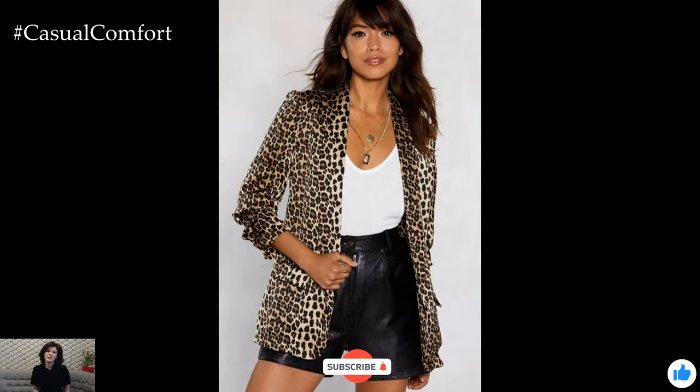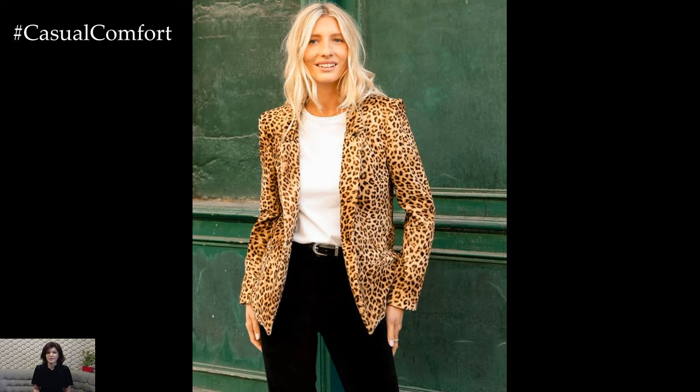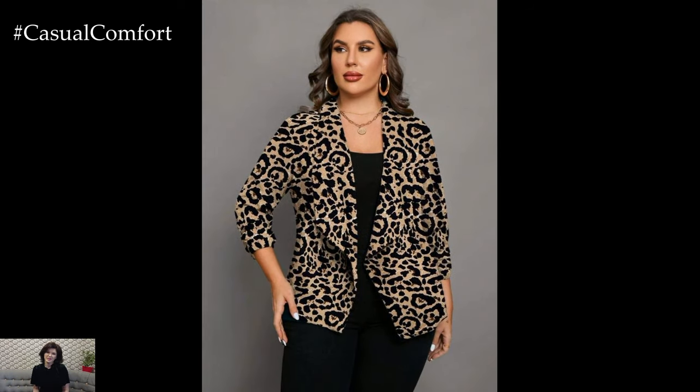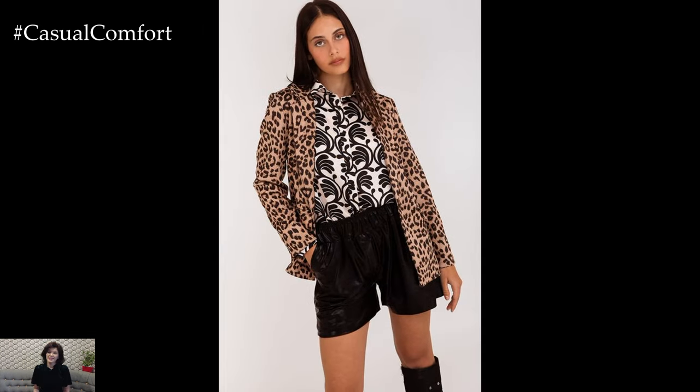If you're enjoying these outfit tips, don't forget to hit that subscribe button and join our fashion-forward community. Leave a comment below with your favorite styling tip so far — we love hearing from you. We want to hear from you: what do you think of the leopard blazer trend? How would you style it for fall? Share your thoughts in the comments below.